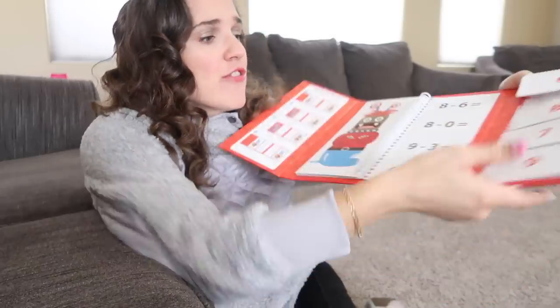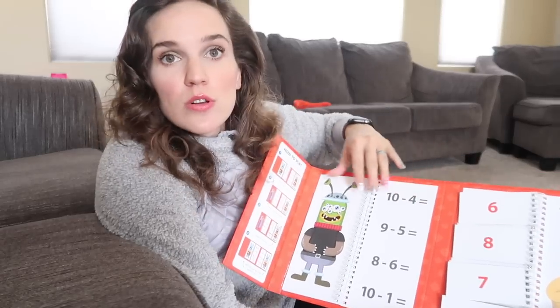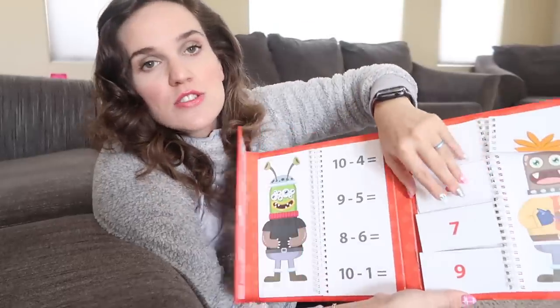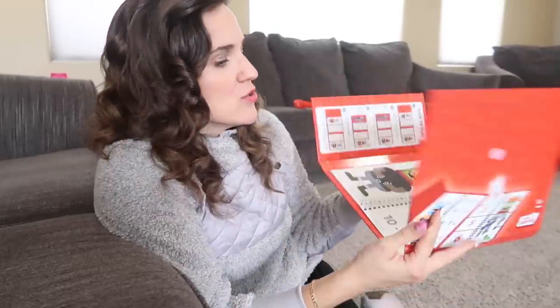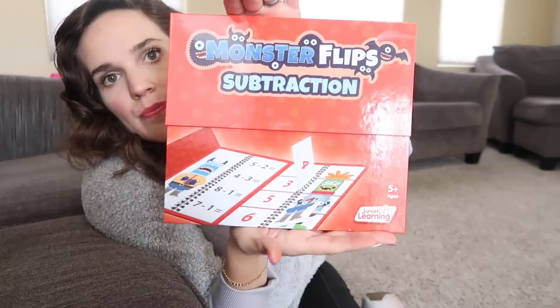Sawyer loves math — he knows all the basic math — but this is just another fun way to practice. He's not really good at subtraction, which we find very interesting. His brain can't wrap around it as easily as addition, so I'm hoping this might help him with visual, touch, and pictures he can move around. I think I got this on Zulily too, and I'll link what I got on Amazon.